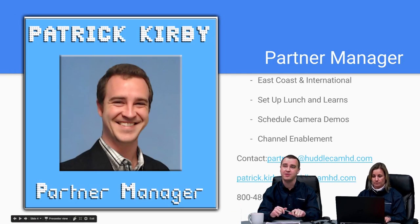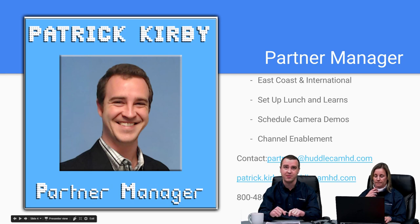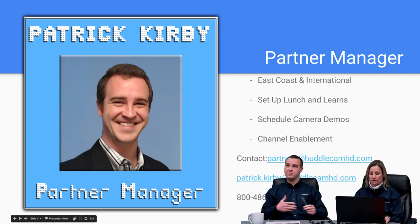Let's introduce the team. I'm Margaret Willman, Channel Development — feel free to contact me at partners@huddlecamhd.com or margaret.willman@huddlecamhd.com. My name is Patrick Kirby, I'm one of the partner managers and account managers. I handle a majority of the east coast and some of our international partners. If you want to set up lunch and learns, camera demos, or marketing calls, feel free to get in touch.